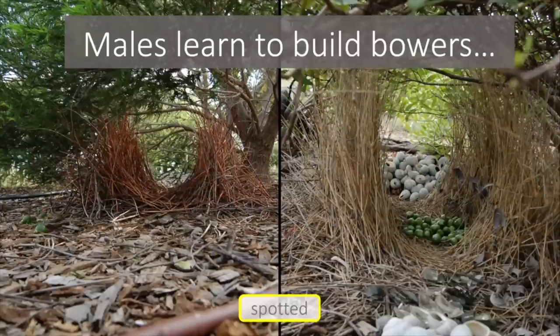On the left hand side we have an attempt at the same kind of bower but built by a far less experienced male. You can see that the general shape is about right but he's not built it out of the right material — it looks like he's used red sticks instead of dried grass and he's not really gone to much effort in his decoration. There's a few small limes in the corner but that's about it. So this male is going to have to practice a lot more if he's going to get good at building bowers.